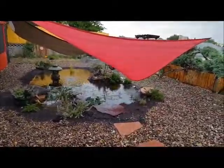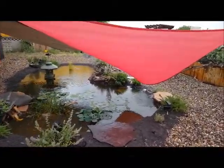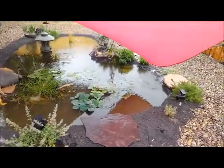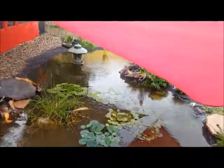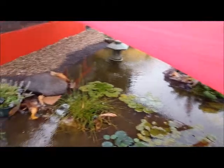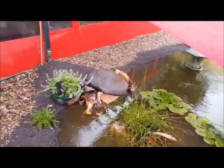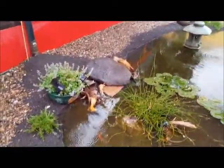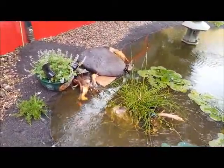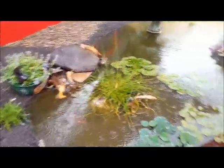Finally some rain, and boy do we need it. The pond's going into flood mode. You can see a roof overflow is heading into the pond.